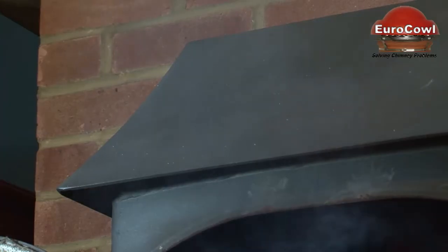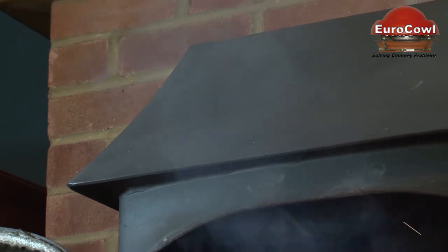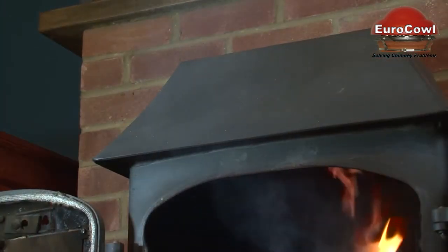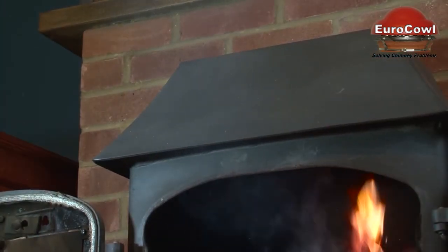Problematic situations caused by downdraft include insufficient extraction, meaning the inhabited rooms can become filled with dangerous levels of smoke and fumes, poor performance from the appliance and irritating whistling noise pollution.